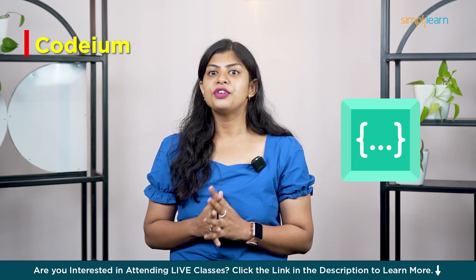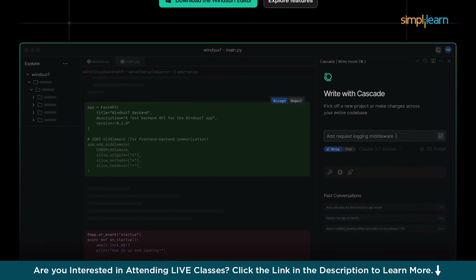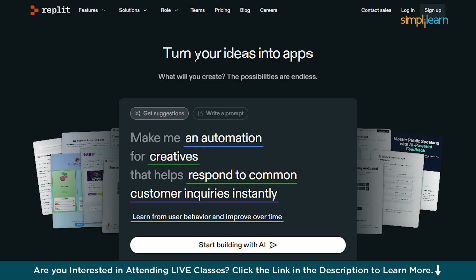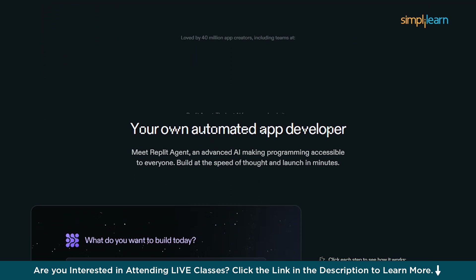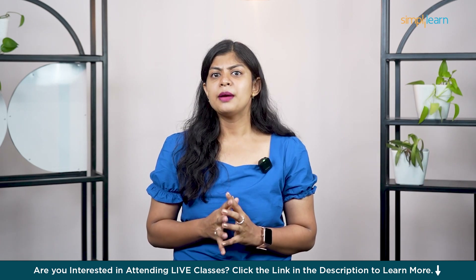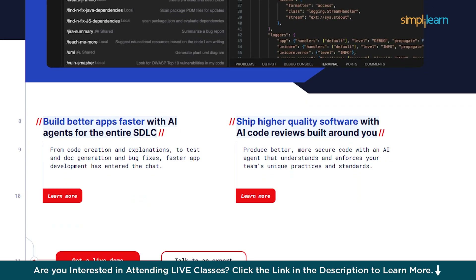Second is Codeium — it's free, fast and supports a wide range of languages. It works like Copilot but adds some extra customization, and a lot of developers love it for its speed and clean interface. At number three is Replit Ghostwriter — especially great for beginners and educators. Replit's AI can help you code right inside the browser with no setup needed. It also helps you understand errors and teaches you as you build. Fourth is Tabnine — one of the easiest code completion tools. It runs locally for privacy and works across multiple IDEs, great for developers who want predictive coding without sending data to the cloud.